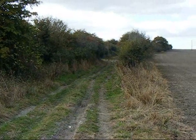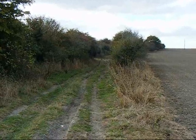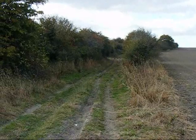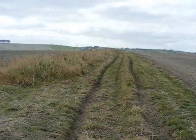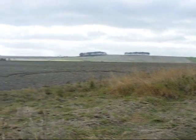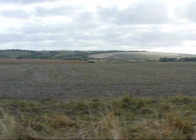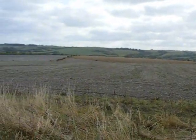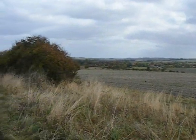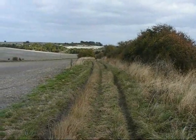After a couple of bridleways out of Childrey, the walk joins this byway called the Green Road. Further along the Green Road, some decent views open up to the left. And that's now looking back along the Green Road the way I've come.